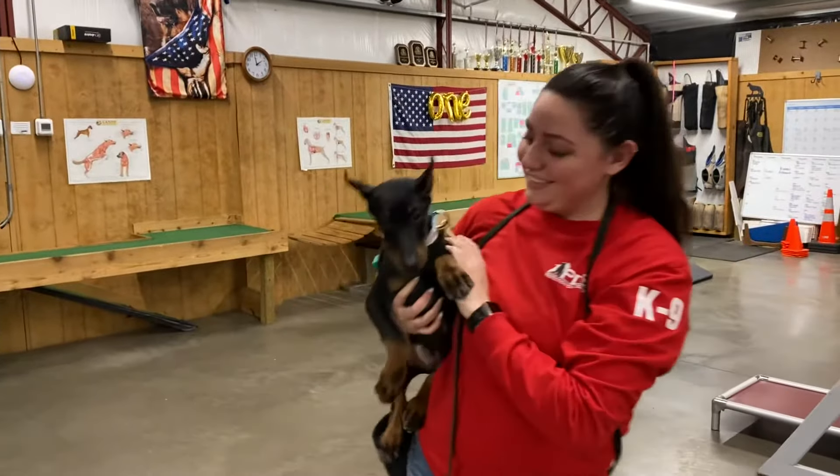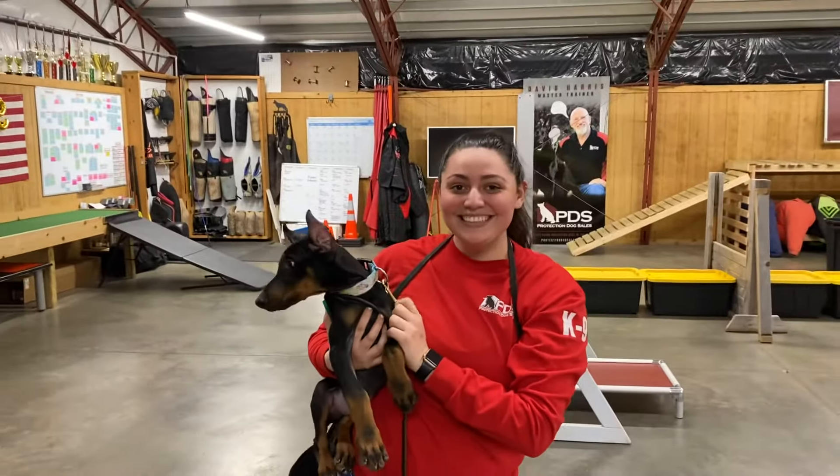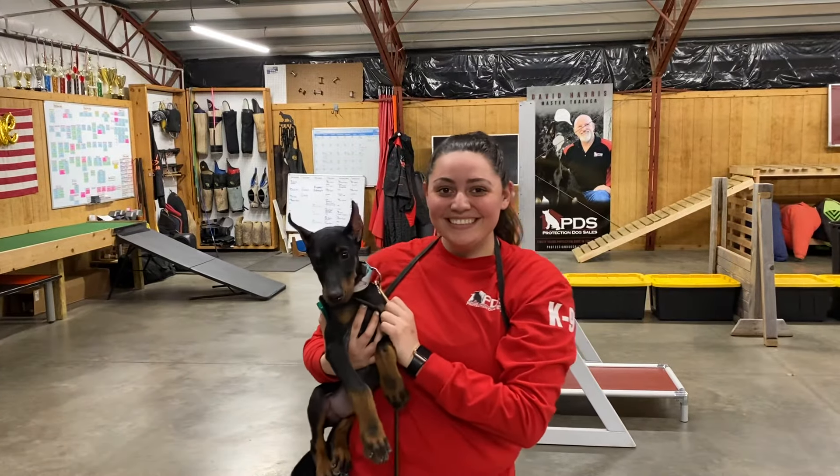Remember: click, treat, positive reinforcement — that's the goal. Building a relationship with the dog, learning how to communicate. All good stuff. Hope you enjoyed that with Zira at 12 weeks of age. Thank you.